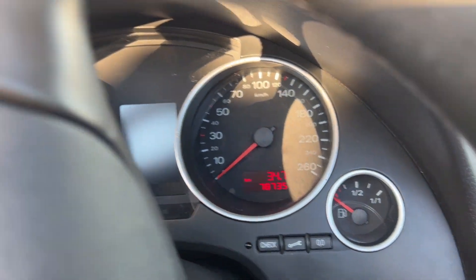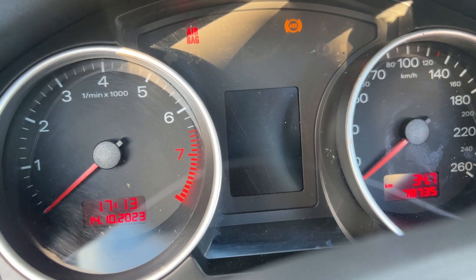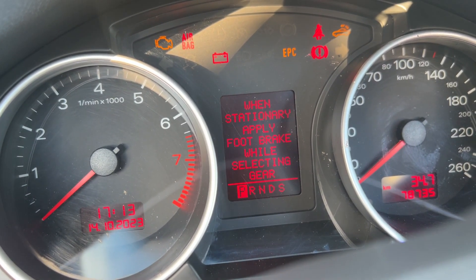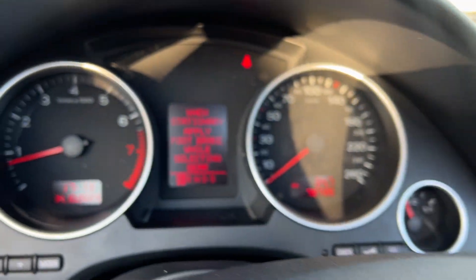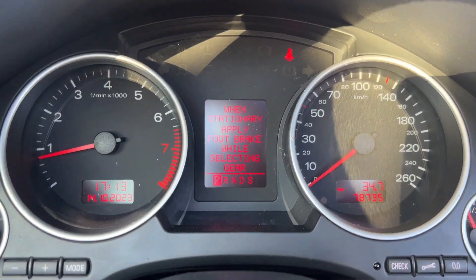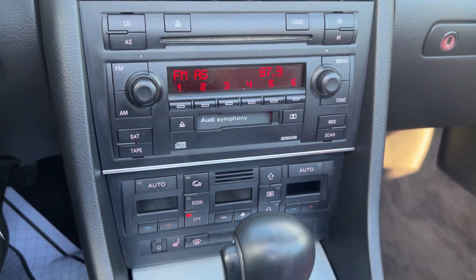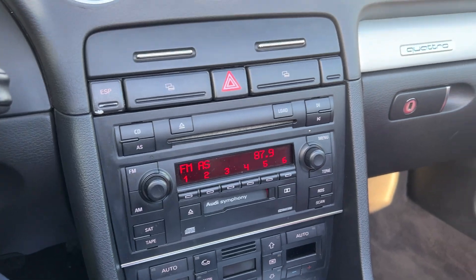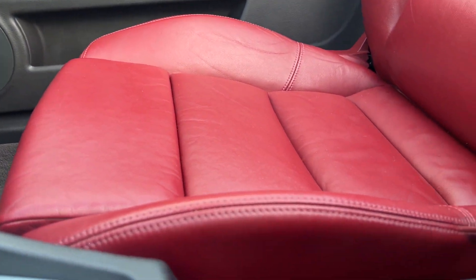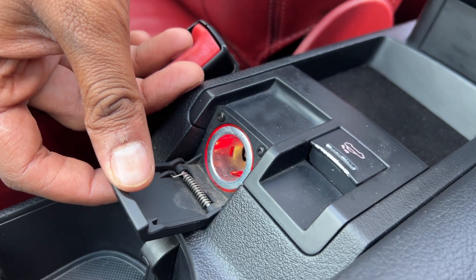Let's hop on the inside and give this one a little start. This one only has 78,000 original kilometers on it. Heated seats, AC blows nice and cold, great sound system. The button to put down the top is right over there, accompanied with a 12-volt port.